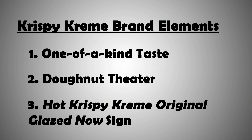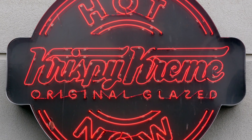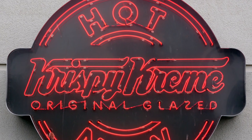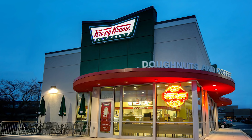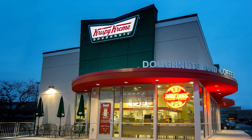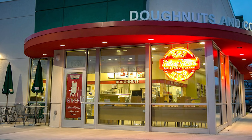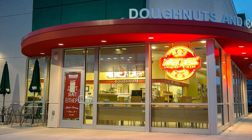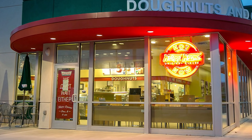The third thing that separates them is their sign. It says: "Hot Krispy Kreme Original Glazed Now." When the sign is lit up, it lets the public know that there was just a fresh batch of donuts made. Picture this — you're driving past a Krispy Kreme, you're not sure if you want to stop in or not, and you notice the sign. The fact that they're freshly made is just enough to tip the scales and convince you to stop. It's a great way to attract some impulse buyers.